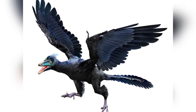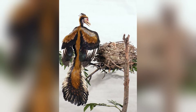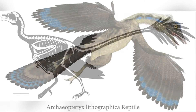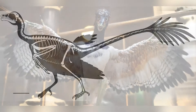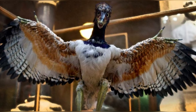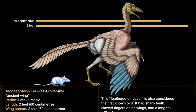In terms of size, it was similar to a raven, featuring broad wings with rounded tips, and a relatively long tail in proportion to its body length. It measured up to 0.5 meters in body length and had a wingspan of around 0.7 meters. Its estimated weight ranged from 0.5 to 1 kilogram.